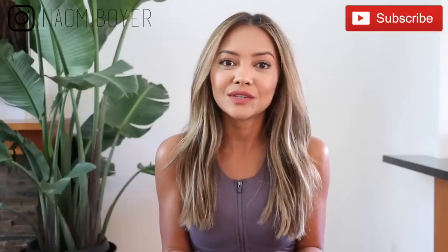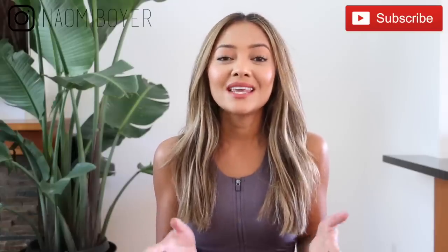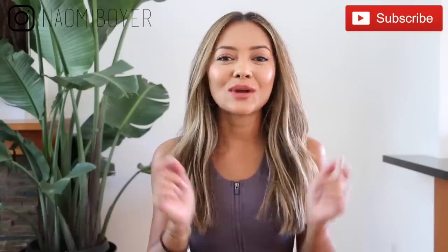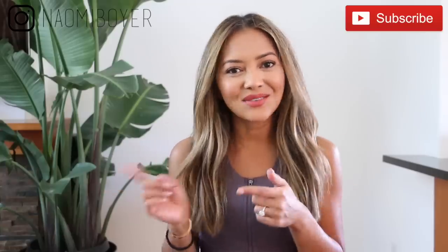Hello everybody, welcome back to my channel and if you're new here, welcome. My name is Naomi Boyer and today's video is going to be a how-to-style athleisure video — it's half haul, half how to style. There's some really cute spring and great quality items in this video that you won't want to miss. This video is sponsored by Fabletics. Everything I wear and show you in the video will be linked in the description box below, with direct links for you to shop, so be sure to check those out. Don't forget to subscribe to my channel and follow me on Instagram, and let's get to the video.